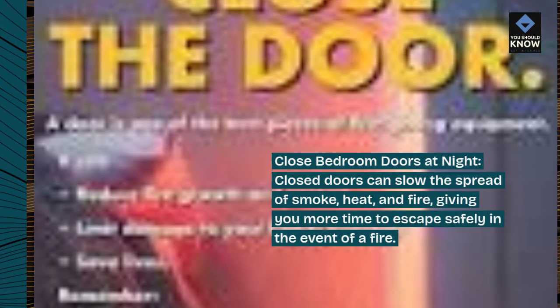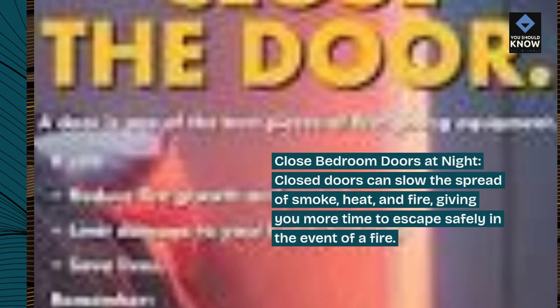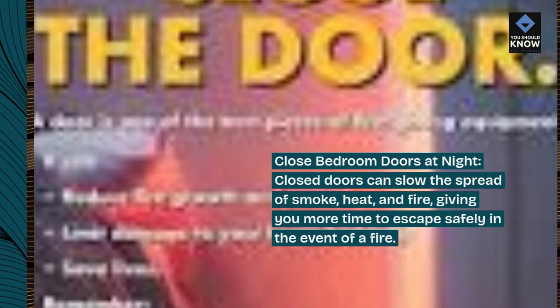Close bedroom doors at night. Closed doors can slow the spread of smoke, heat, and fire, giving you more time to escape safely in the event of a fire.